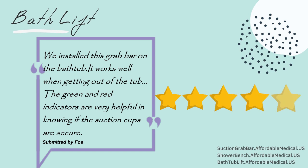We installed this grab bar on the bathtub. It works well when getting out of the tub. The green and red indicators are very helpful in knowing if the suction cups are secure.